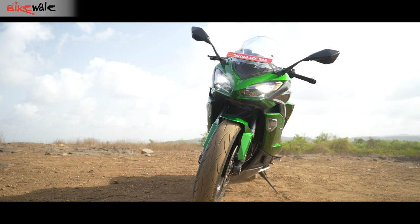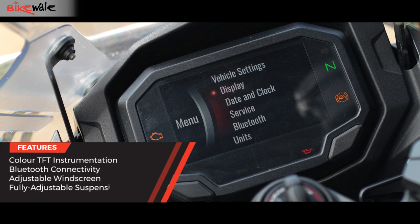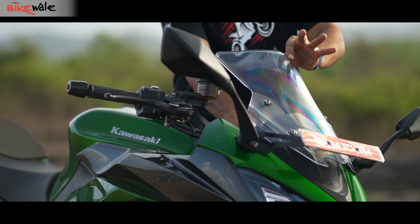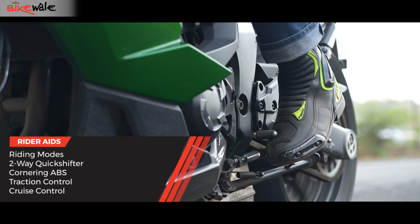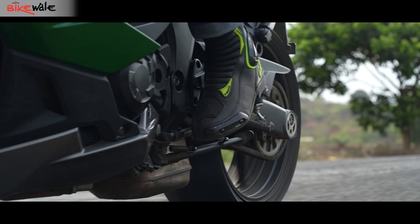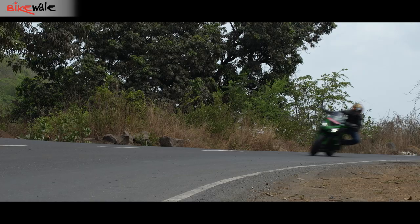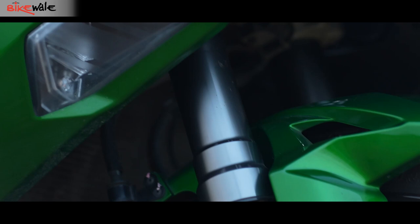The Ninja 1000 SX comes packed with features. There is a full-color TFT screen with Bluetooth connectivity, two display options, and it shows info like brake and throttle usage, lean angles achieved, and basic trip and distance readouts. The bike gets a tool-free four-way adjustable front windscreen, cruise control, riding modes, and dual-channel ABS. It also has a two-way quickshifter that works seamlessly during upshifts but requires the rider to close the throttle during downshifts. The Ninja 1000 SX also gets cornering ABS, which helps the rider maintain their line when trail braking into corners, along with traction control.